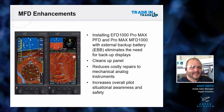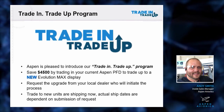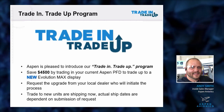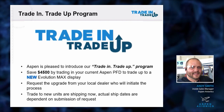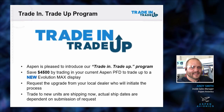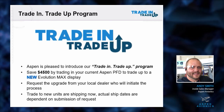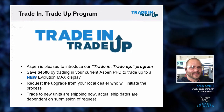Our new trade-in trade-up program is especially designed for everybody with a legacy unit. We are giving you $4,500 for your legacy unit - it doesn't matter if it's one of the originals from 2008, serial number 006. We will give you $4,500 and send you a brand new MAX unit - not a rebuild, not a refurbished unit - a brand new unit that gives you all the benefits noted in the presentation.